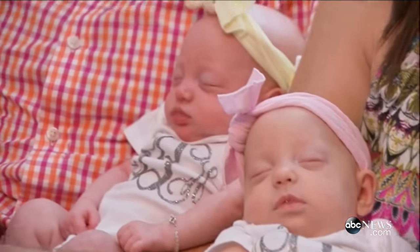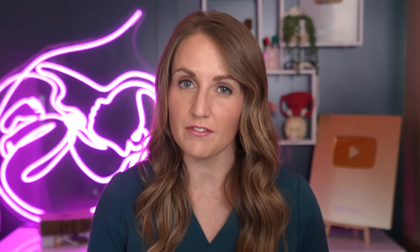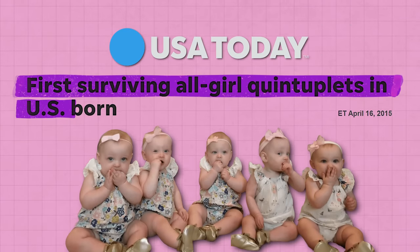First, we're talking about the Busby quintuplets — that's five babies if you're keeping track. I've put them first because we have a little bit more information about how they came to be than some of the others, and they have a really interesting story to tell. They are famous for being the first set of surviving all-girl quintuplets born in the United States, and you may know them from their show on TLC called OutDaughtered, which ran from 2016 to 2021.